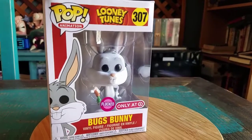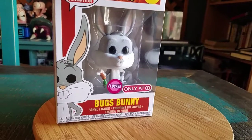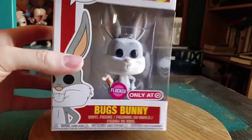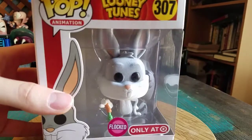Hey guys, she's Poof here and got another pop to add to the collection today. This time it's going to be from Looney Tunes - it's Flocked Bugs Bunny. This was an exclusive to Target that they had, and it's just our Bugs Bunny but furry.